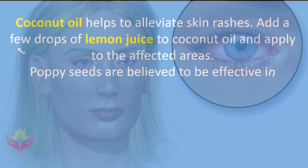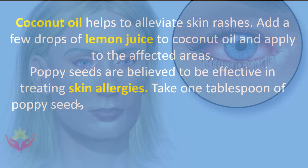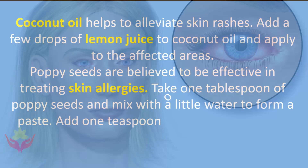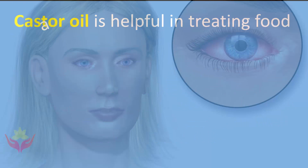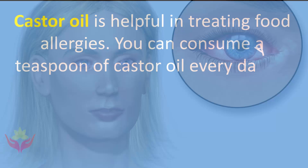Poppy seeds are believed to be effective in treating skin allergies. Take one tablespoon of poppy seeds, mix with a little water to form a paste, add one teaspoon of lime juice, and apply to the affected skin. Castor oil is helpful in treating food allergies — consume a teaspoon of castor oil every day on an empty stomach.